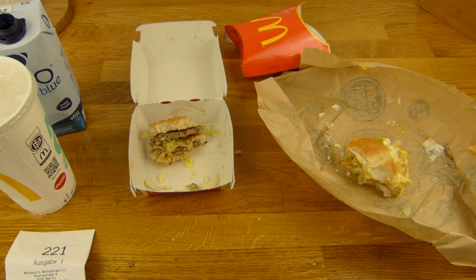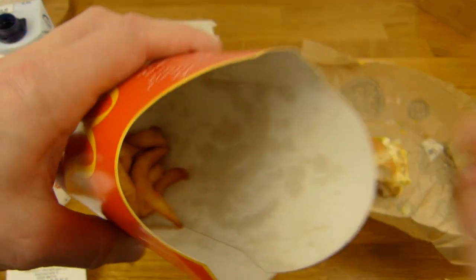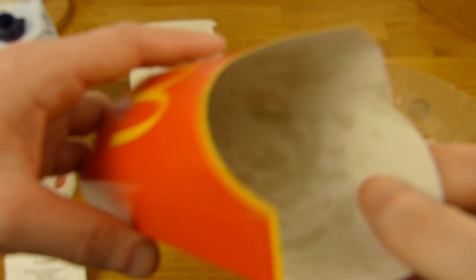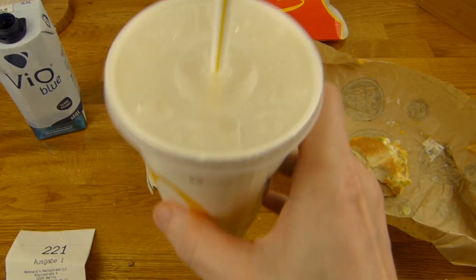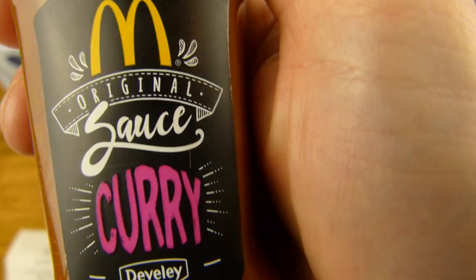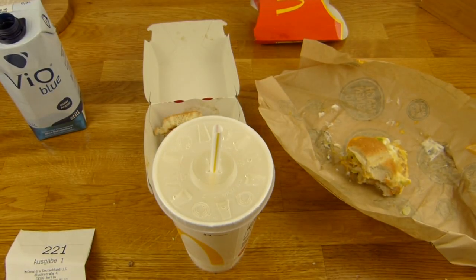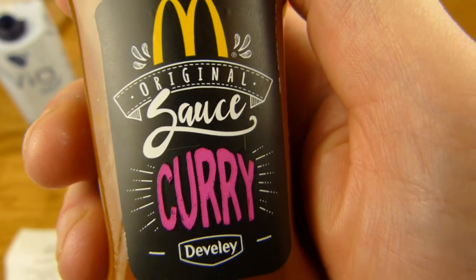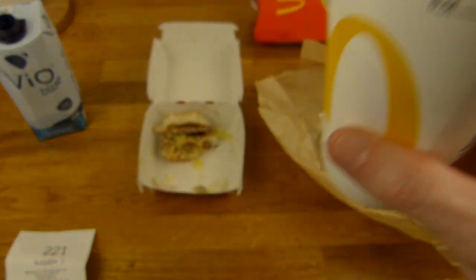Here we go - Curry Fries! McAwesome! Was soll ich mit dieser Soße machen? Wo würdet ihr eine Currysoße drauf machen? Soll ich die als Dip benutzen? Wenn euch was einfällt, schreibt mal einen Kommentar - was könnte man mit einer Currysoße machen, oder was für einen Burger? Schreibt einen Kommentar. Prost!